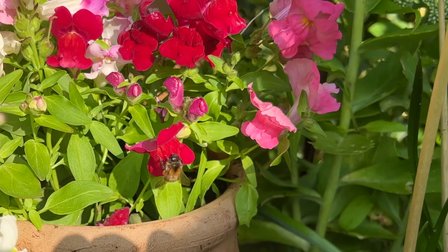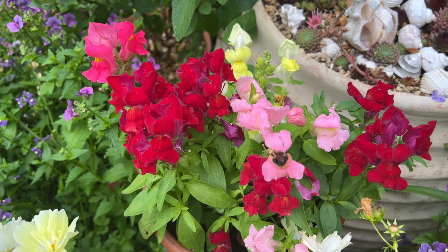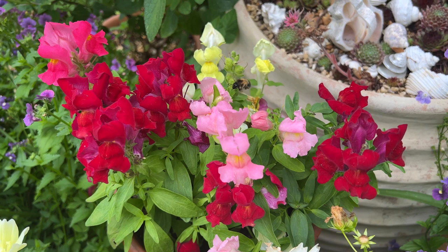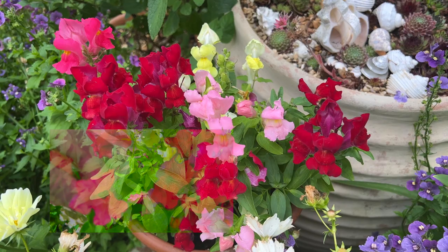Antirrhinum, or snapdragon, is a traditional cottage garden flower — a sun-loving annual and, in a mix of colours, has an uplifting old-fashioned cheeriness. This is partly linked with childhood nostalgia and recollections of snapdragon conversations when you gently squeezed and released the sides of the flower to open and close the dragon's mouth, making it say something silly to your playmate.